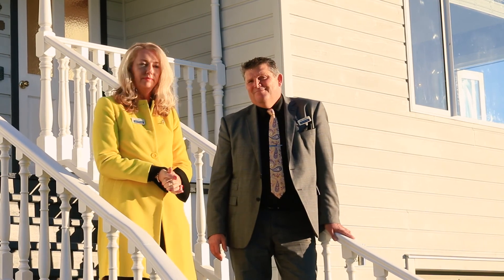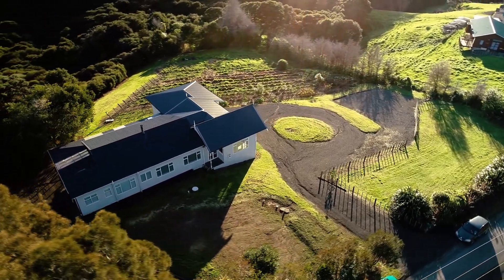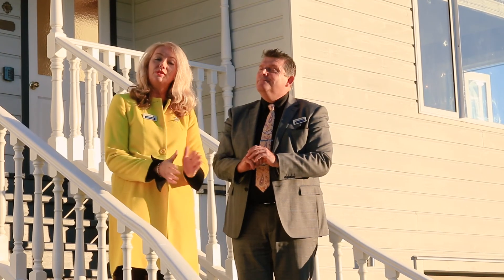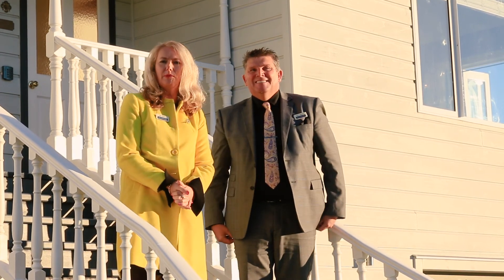This beautiful 1910 villa was relocated from Mount Talbot in the 1980s, but look what they've done — re-piled, re-roofed, re-plumbed and re-wired. Insulated inside and out and cleverly extended in harmony with the original home. This is a renovation in grand tradition. The character and charm of villas of this era has not been compromised.